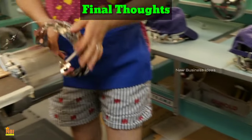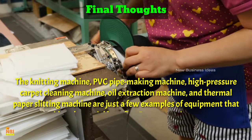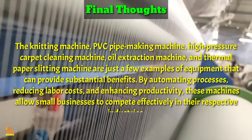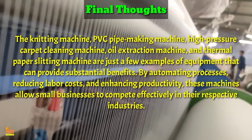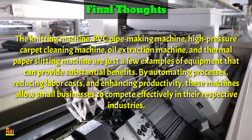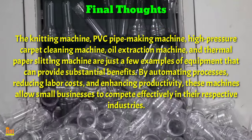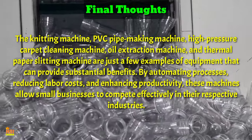Final thoughts: Investing in the right machines can be a game-changer for small businesses with limited budgets. The knitting machine, PVC pipe making machine, high-pressure carpet cleaning machine, oil extraction machine, and thermal paper slitting machine are just a few examples of equipment that can provide substantial benefits. By automating processes, reducing labor costs, and enhancing productivity, these machines allow small businesses to compete effectively. Consider your specific business needs and explore how these machines can help you achieve your goals while keeping costs low.